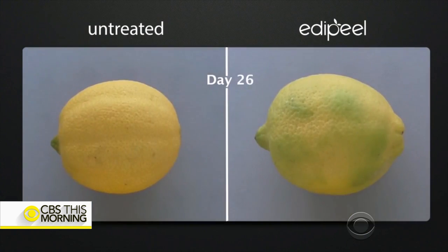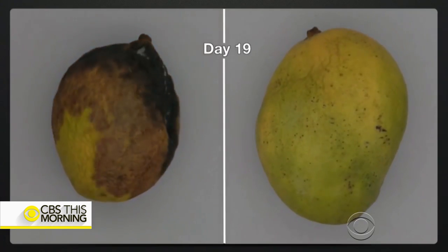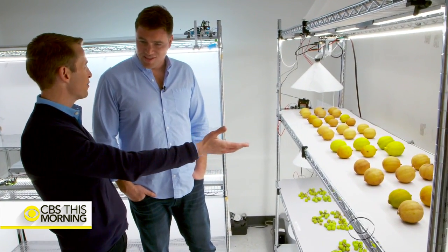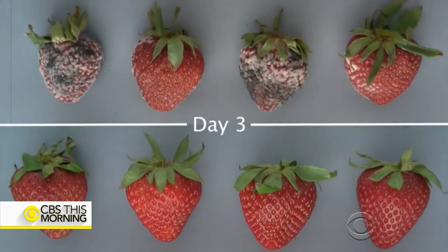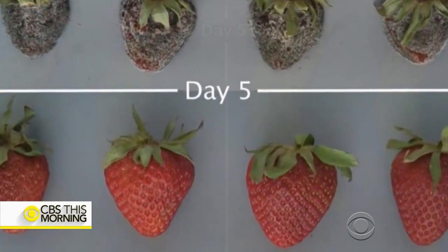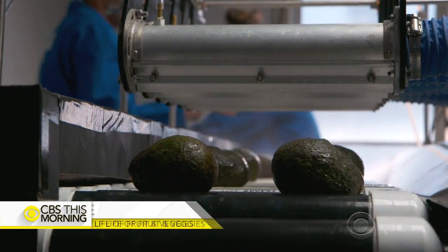When asked how much longer produce lasts, Rogers says each kind has different characteristics: "We can get extensions anywhere from twice the shelf life to five times the shelf life." In their time-lapse room, they study the results — by day five, the untreated strawberries on top rot, but the treated ones on the bottom are still good to eat. The product is FDA-approved, and the thin layer it leaves behind is edible and tasteless, replacing the wax often used on grocery store produce.